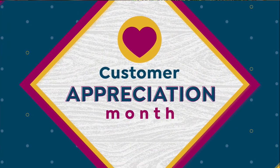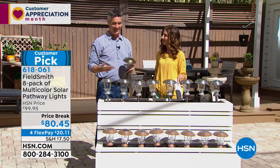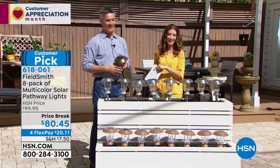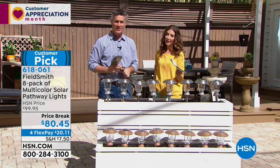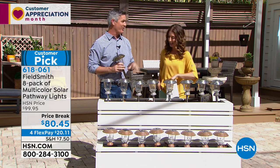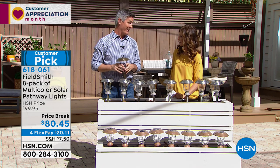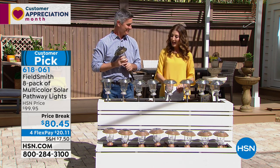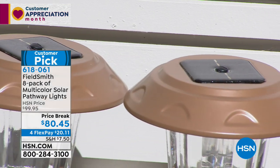What would you do with your $25,000? I'd go on a vacation — you could take a lot of vacations with $25,000. The ultimate trip of a lifetime. Peter is here not only to tell us about great outdoor lighting but also ready to join you on vacation if needed. This is another customer pick here at HSN — the ever popular Fieldsmith eight-pack set of multicolor solar pathway lights.